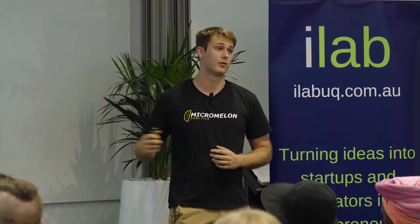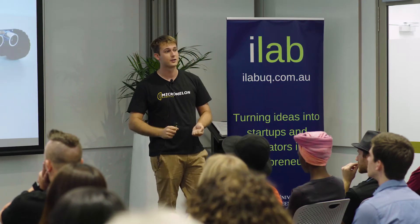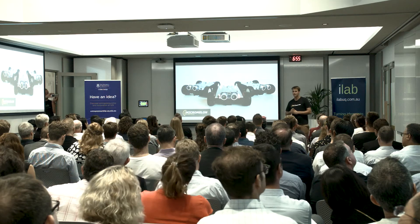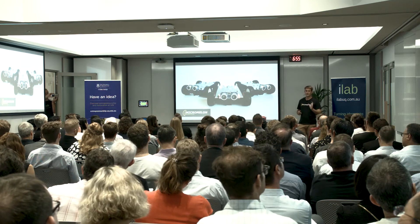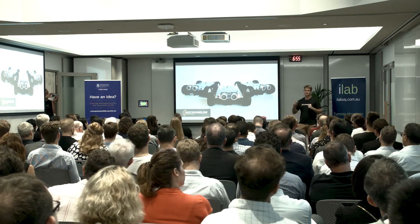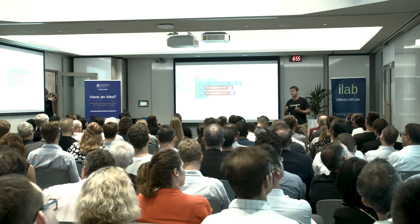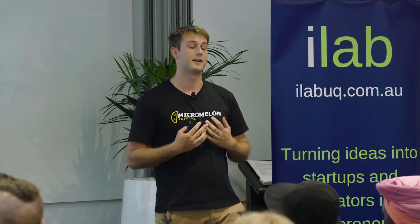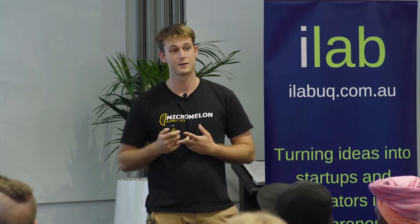We gave Jen a Micromelon robot. She took it out of the box, she turned it on, she connected with Bluetooth and downloaded our software. Easy. Then she opened up our drag-and-drop platform. And it's something that kids have seen before. It's similar to Scratch, which students learn in outreach programs such as Coder Dojo and RoboGals.